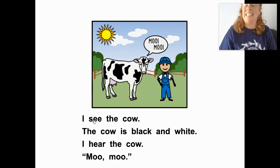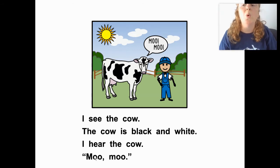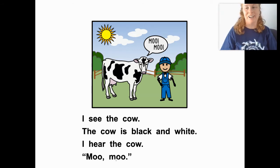I see the cow. The cow is black and white. What color? Black and white. I hear the cow. Moo, moo. Can you try that? The cow says moo, moo. Good job!